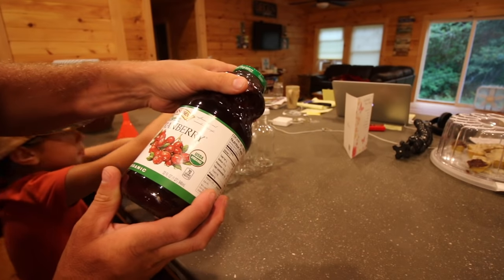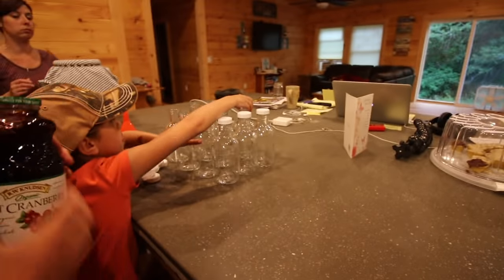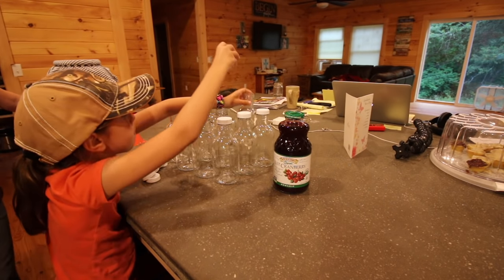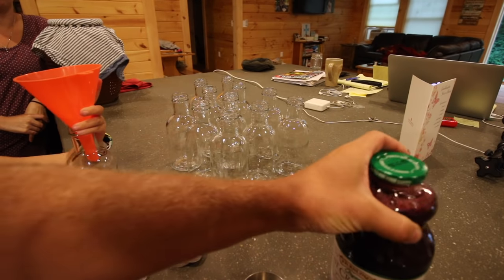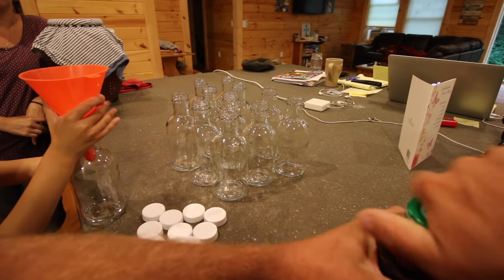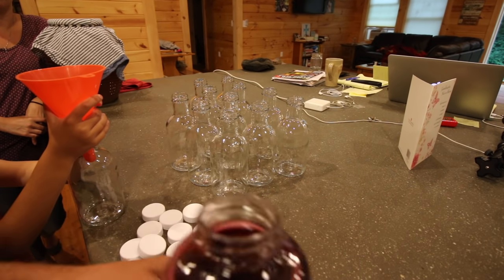It's not from concentrate. Last time we did 10 bottles, I believe. So we'll fill up 10 — actually 12 — for now, with juice.